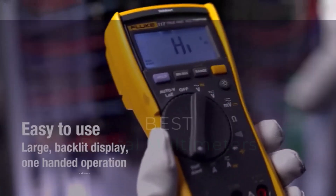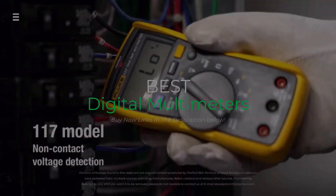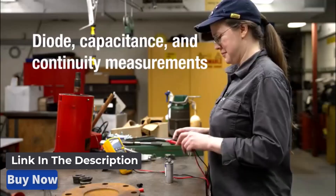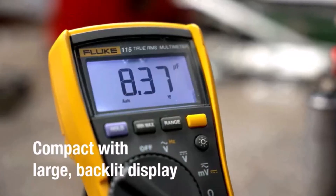Hey everyone! Today we're going to take a look at the 5 best digital multimeters on the market for this year. We are going to show you our 5 selections and discuss whether they are worth purchasing or not. For additional details and the latest pricing on the mentioned products, visit the links in the description below. Okay, so let's get started.